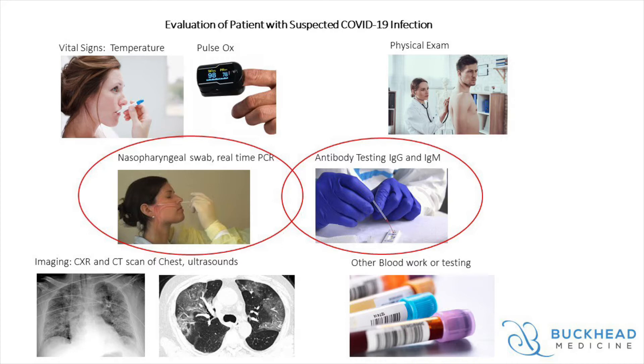We also do a myriad of blood tests when evaluating patients that are more severely ill, including CBC, comprehensive metabolic panels, inflammatory markers, liver function, and really too many to list. What I want you to notice is that the real-time PCR nasopharyngeal swab as well as the antibody test for IgG and IgM COVID-19 antibodies is just two of the multiple evaluation tools that we have in diagnosing and evaluating a patient for COVID-19.